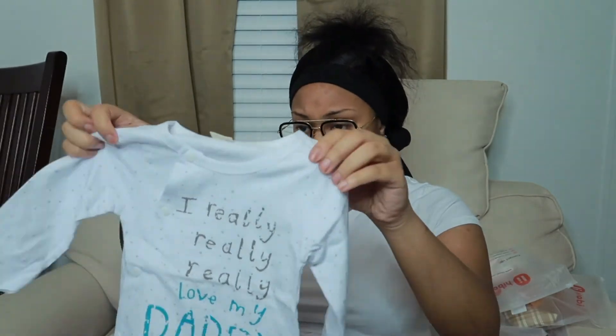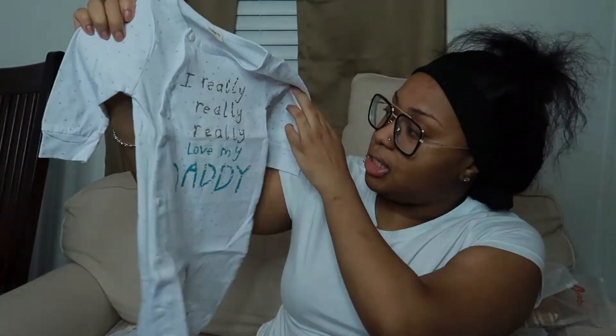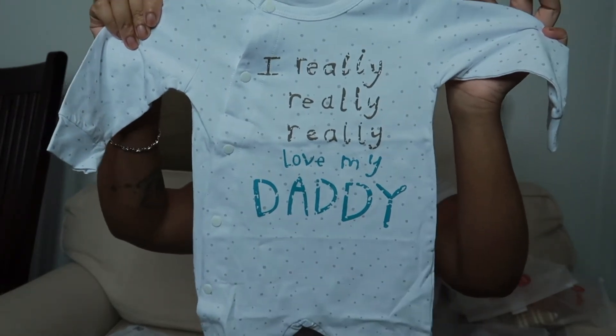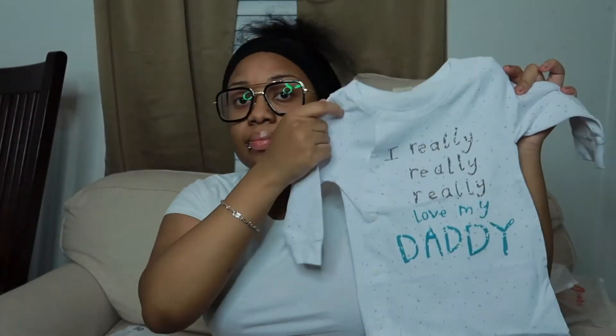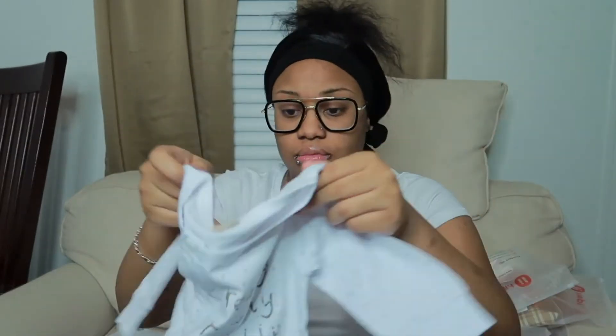Let's see what else. This one — oh, that's a onesie. It says 'I really, really, really love my daddy.' That's cute. It's also 3 to 6. And of course, I had to get the mom version — I'm not going to get the daddy one, I'll get the mom one.